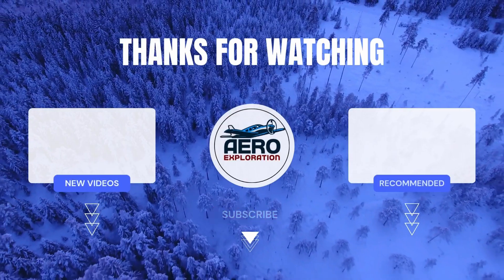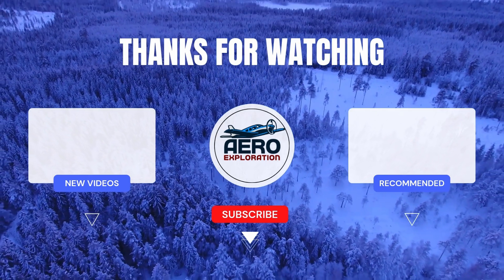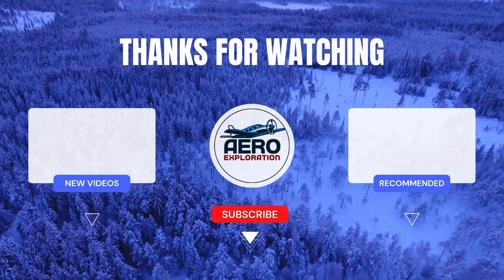Was the HRP-1 ahead of its time or just an experimental oddity? Let me know down in the comments. And if you enjoyed this deep dive into aviation history, hit that like button and subscribe for more stories of incredible aircraft and aviation history. Have a great day!